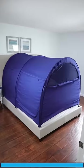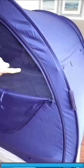And at number one, this indoor bed tent has side windows, a bug screen, a slot for a nightlight, and can provide much-needed privacy.